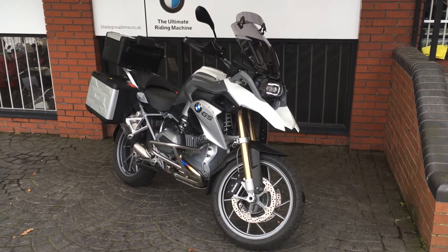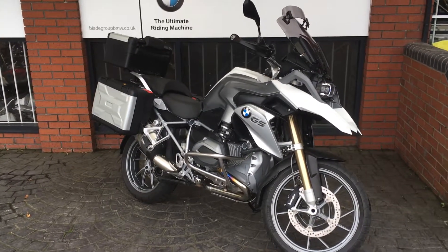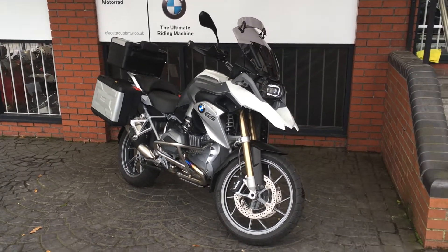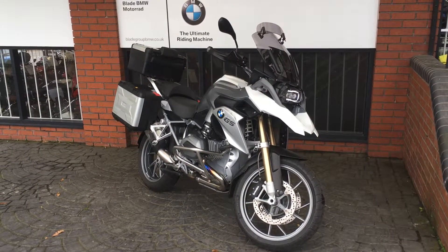All of that is included with the bike. The bike is also going to come with a 24-month warranty and roadside assistance. If you're interested in this particular bike, please click the link. We can also take it in part exchange or set up a finance inquiry for you.